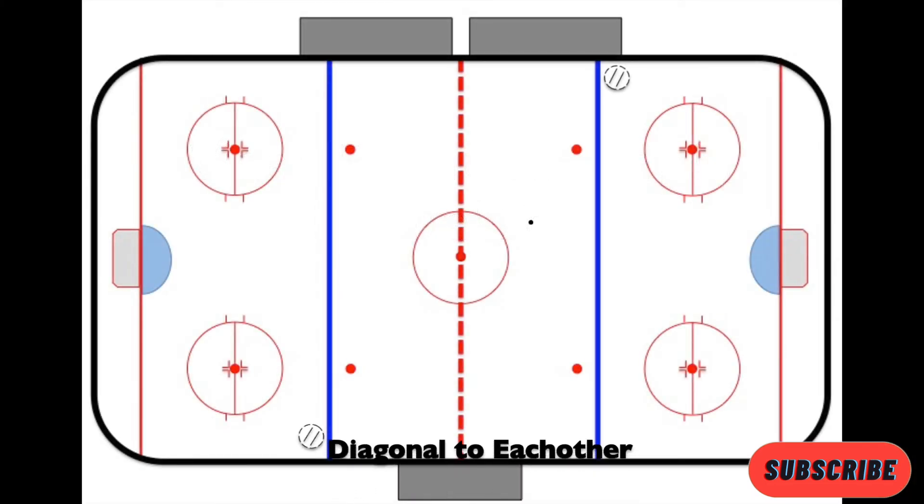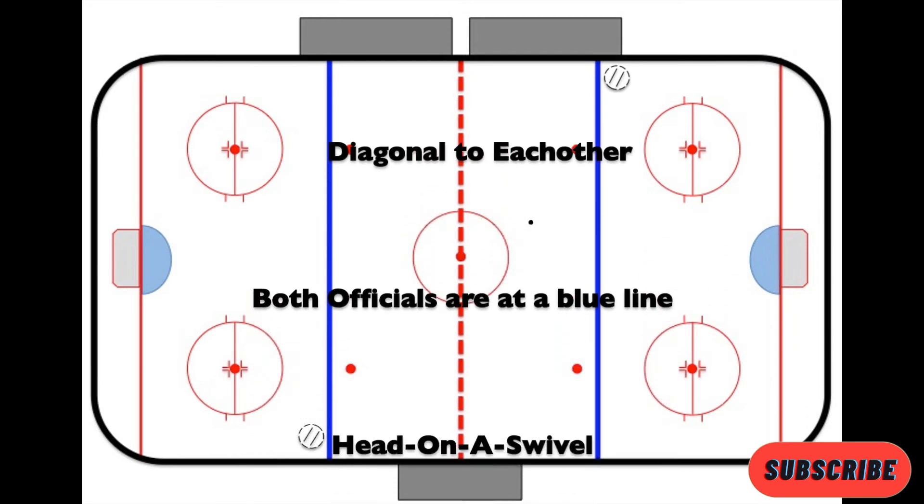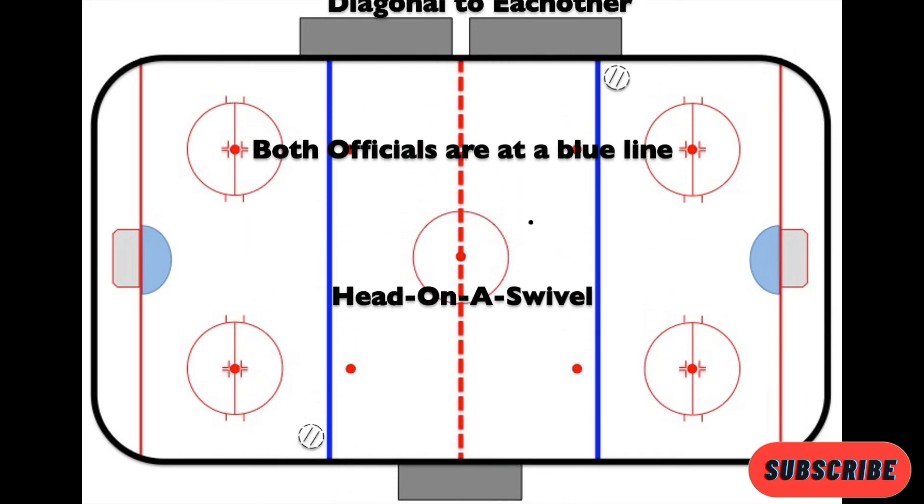Once the puck is established in the neutral zone, we have to understand our responsibilities — there are three parts: first, you're always diagonal to each other; second, both officials are at the blue lines; and third, you have your head on a swivel to see as much as possible.